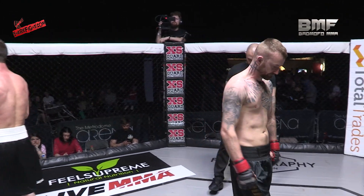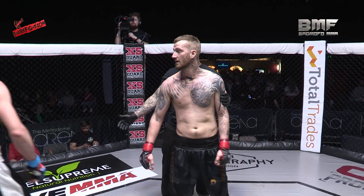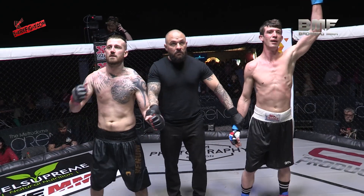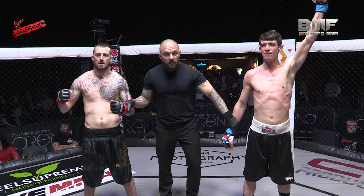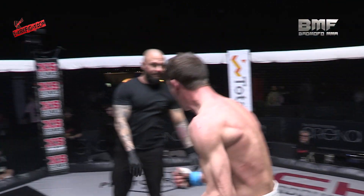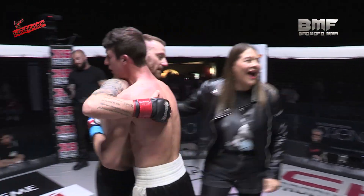Fighters to the center of the cage, please. Ladies and gentlemen, after three hard rounds, we go to the judges' scorecards. We have a split decision in favor of your winner in the blue corner — Kyle Parton. Please show your appreciation for Dave Wright.